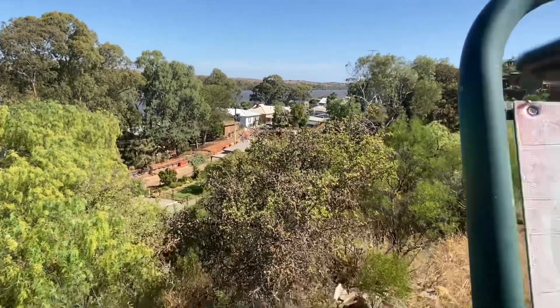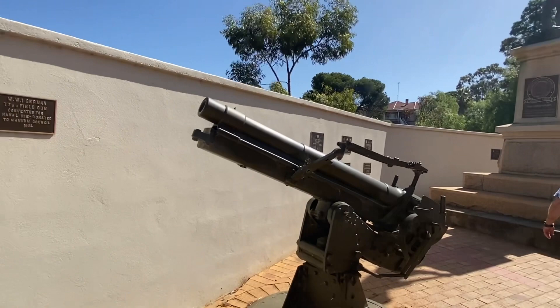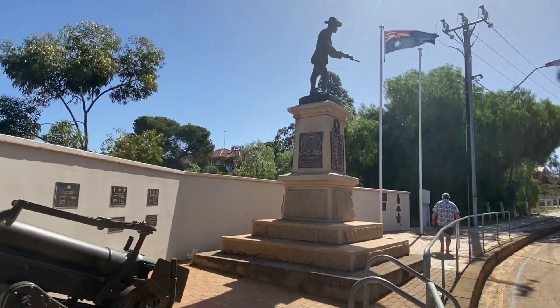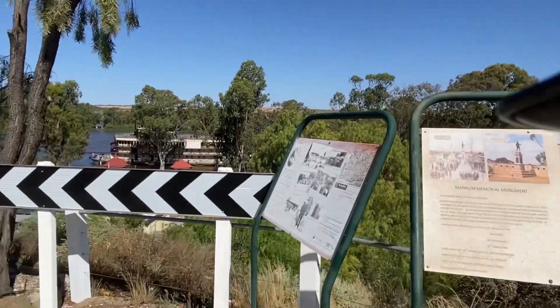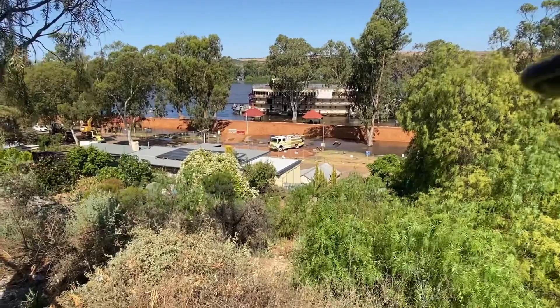This is where I'm standing here — the ANZAC Memorial in Manham. That's how far up the road we've gone to get a decent view. That's pretty much it — cheers folks.